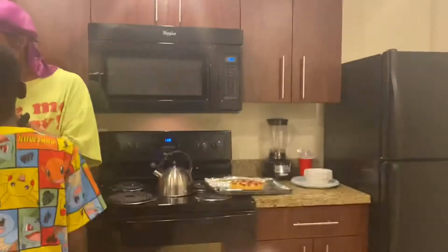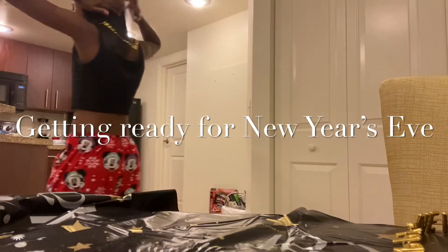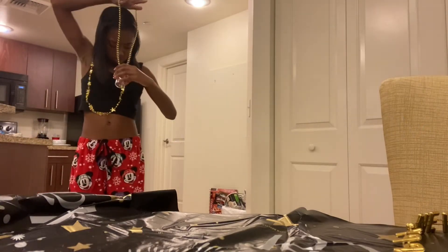I'll see you guys at 11:30 so I can put my stuff on. YouTube, do not flag this for community guidelines — everyone on YouTube is going to be posting New Year's content. So it's 11:30, here's my stuff. I need my crown — my sister has one too. Here's my crown, and then my glasses.